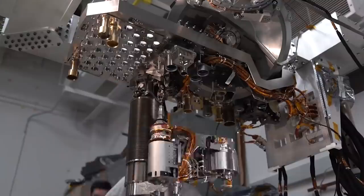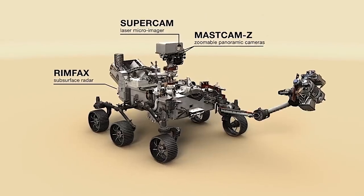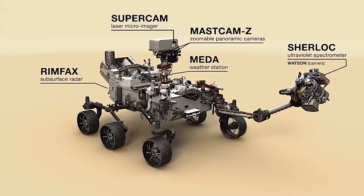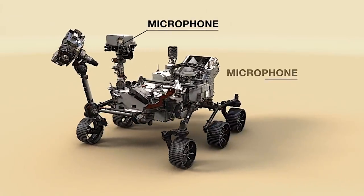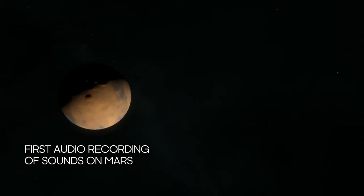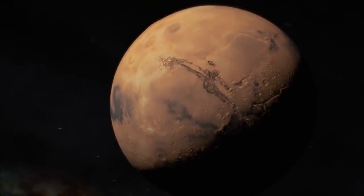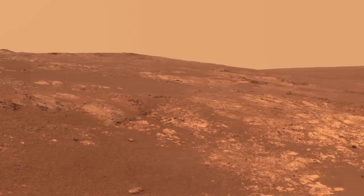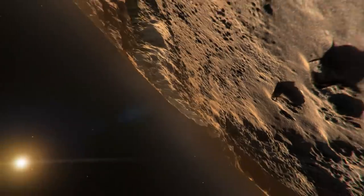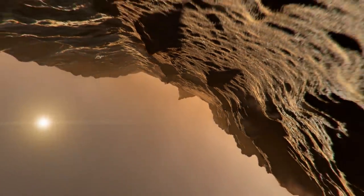Perseverance has been in the making for a very long time. It's a roving scientific suite of instruments — a moving laboratory — and it's absolutely incredible the things it can do. To finally get to hear the sounds of grains of sand being turned over and the sounds of that very thin atmosphere being blustered around in this crater — it's absolutely incredible.